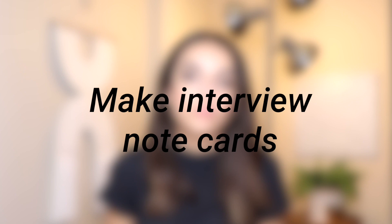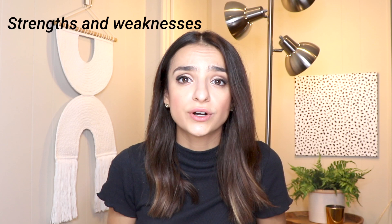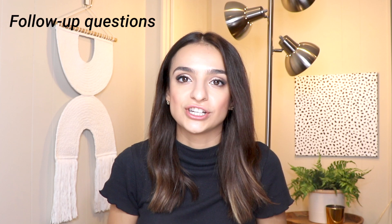The next thing you can do is get some note cards and write down bullet points for answers to general interview questions — things like tell me about yourself, strengths and weaknesses, tell me about a time when, and follow-up questions you can ask at the end. A great thing about virtual interviews is that you can have those note cards on hand and your interviewer won't even know they're there. So you can literally have a cheat sheet right in front of you.